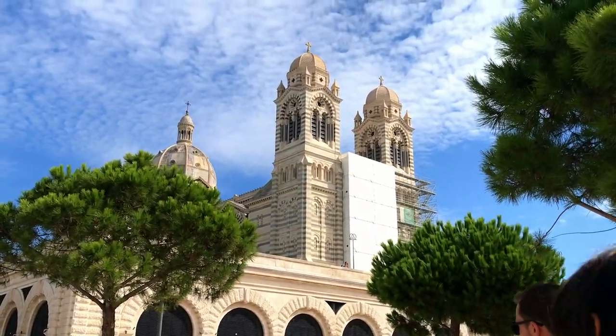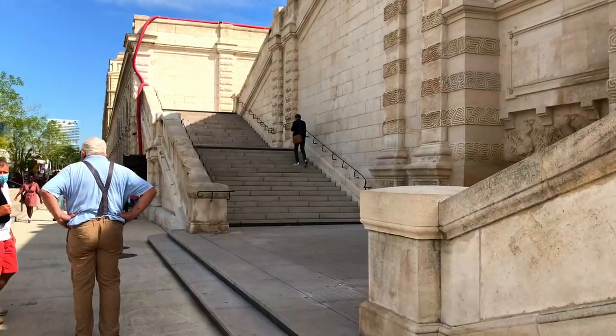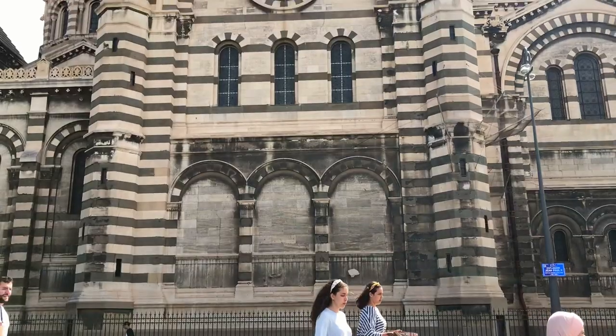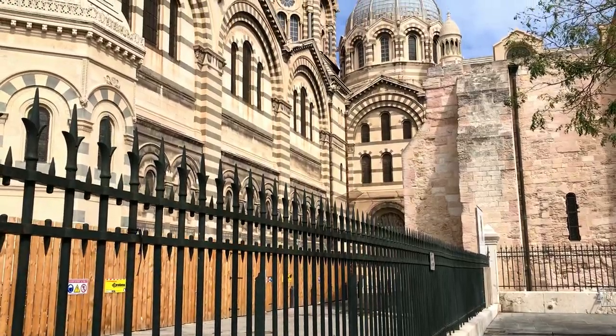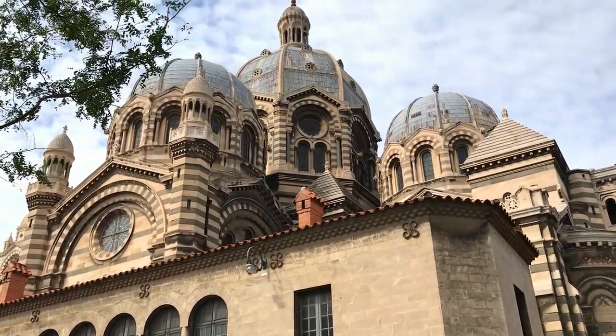Close to that you will find the Cathédrale de la Major, a Roman Catholic church. It's the only cathedral built in France in the 19th century. The size is similar to St. Peter's Basilica in Rome, which allows it to receive up to 3000 people. It is one of the largest churches in France, and its construction took over 40 years.